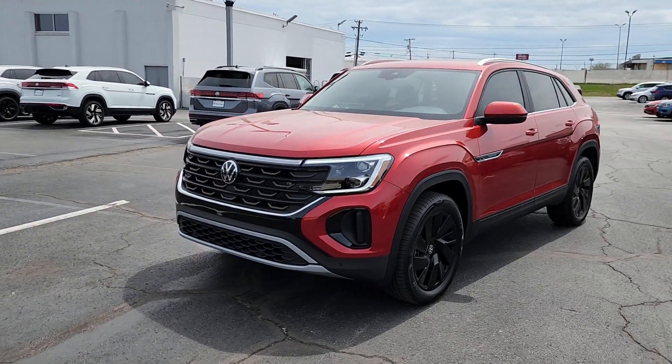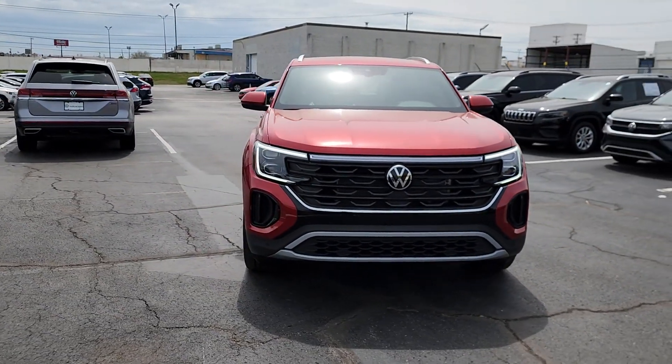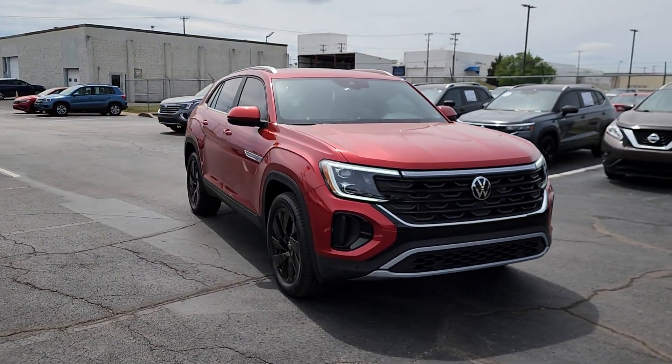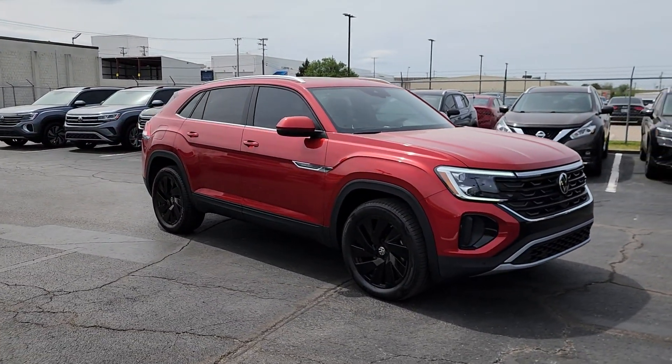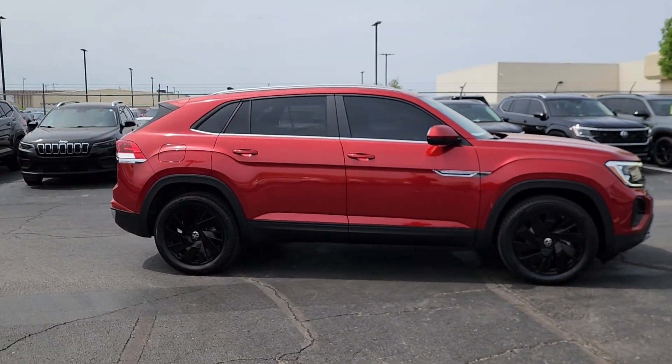Take a moment to check out the 2024 Volkswagen Atlas Cross Sport. Energize the drive in this extraordinary Atlas Cross Sport. Its lively performance and crisp modern style inspire you to make the most of every adventure.